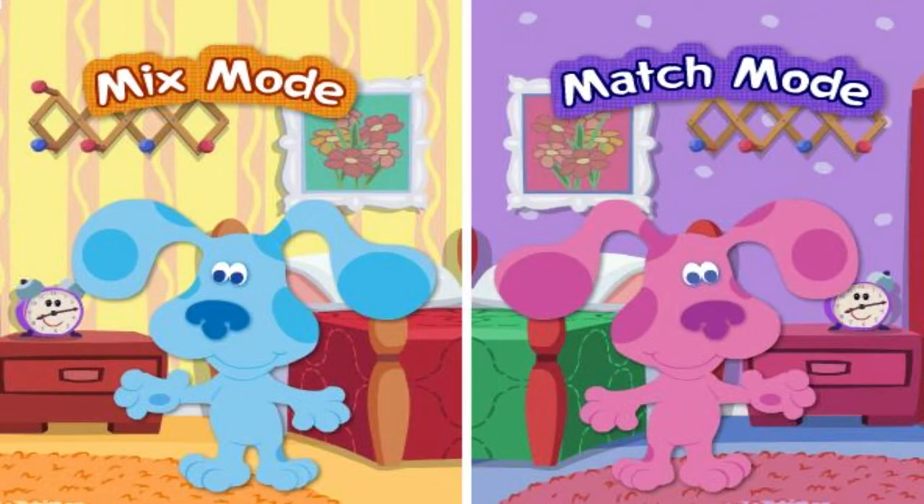Oh, hi, I'm Joe. Hi, Blue. Hi, Magenta. What are you playing? Okay, let's go. Let's play dress up.